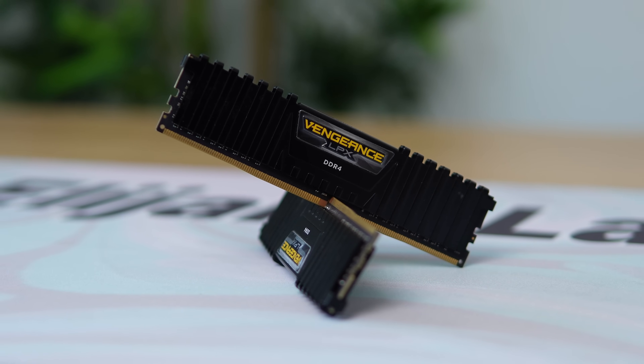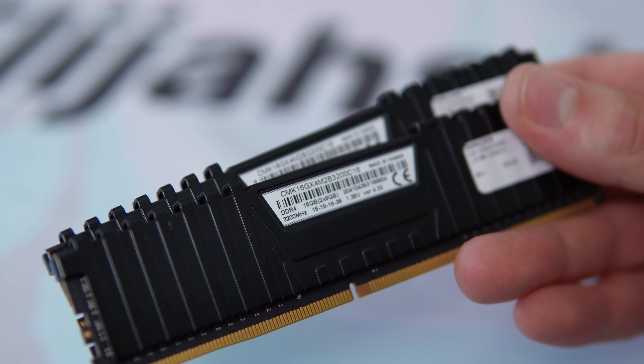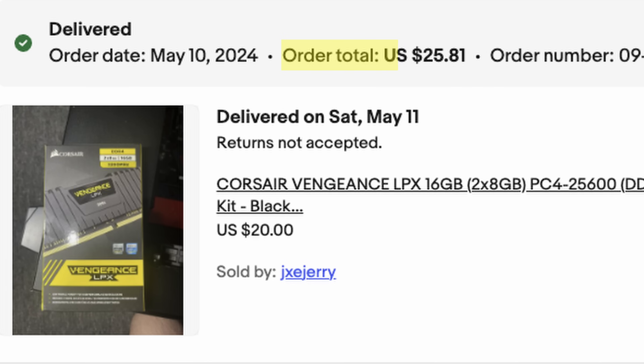For the RAM, I'm using a simple 16-gigabyte kit — Corsair Vengeance 2x8GB clocked at 3200MHz. I bought this on eBay and paid $25.81.